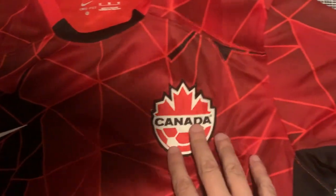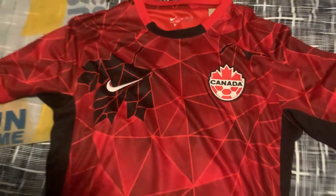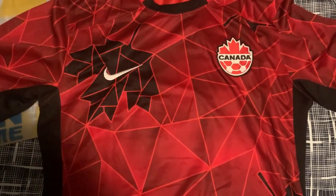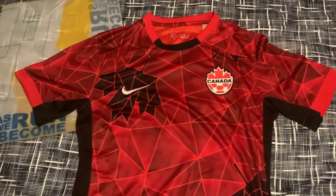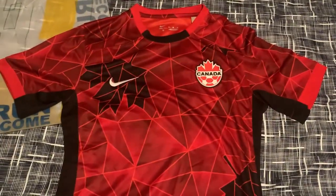The patch feels really good, looks really crisp and clean — just fantastic. This is an awesome jersey. Really excited about this one. Can't wait to try it on.